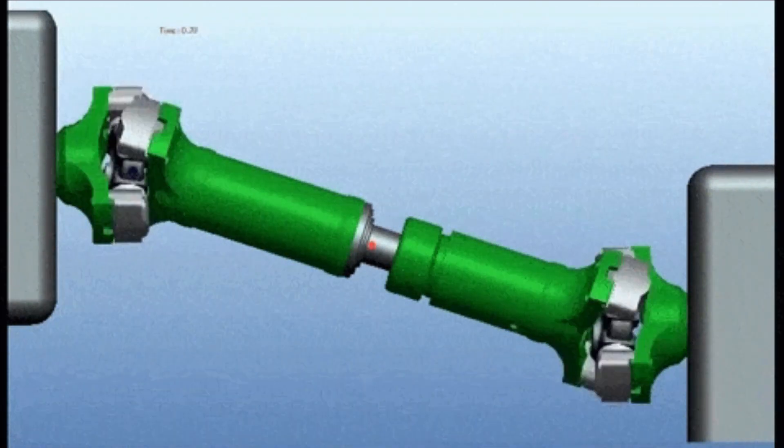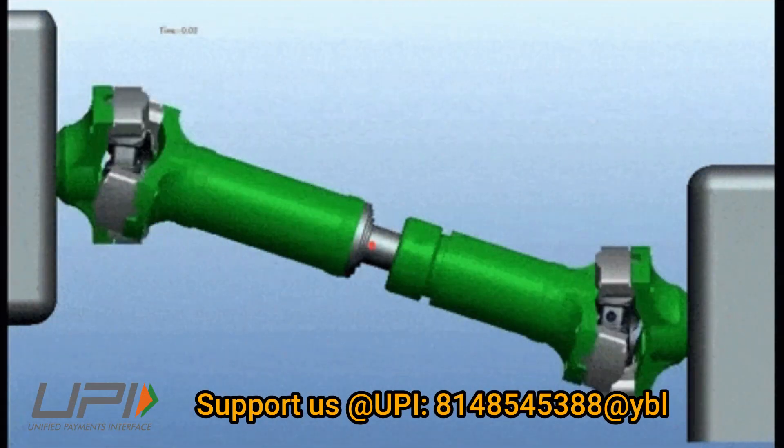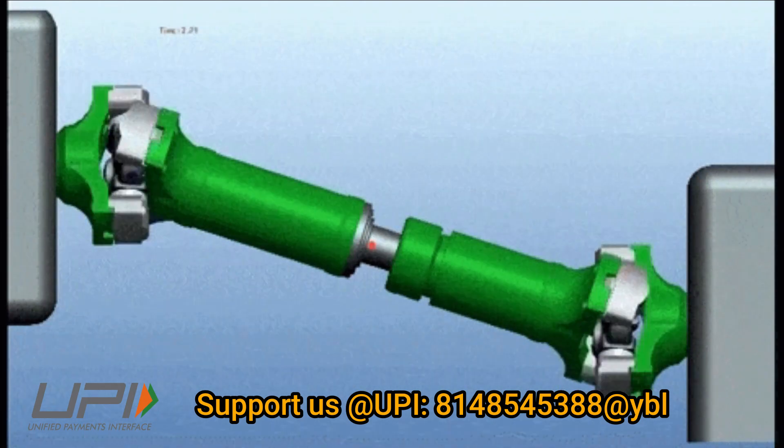The PTO shaft technology has already been transferred to Godrej and Boyes, Mumbai, and Lakshmi Technology and Engineering, Coimbatore, for production.